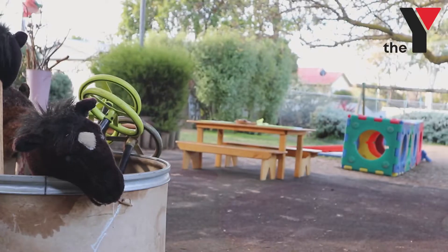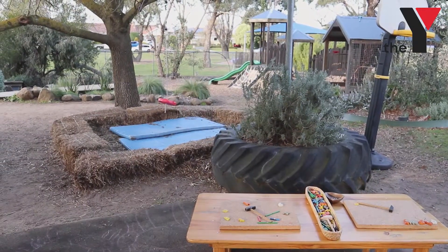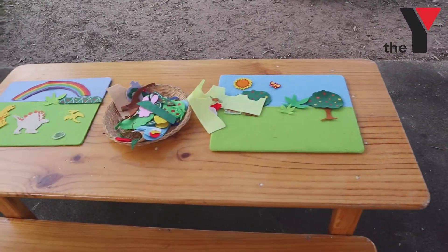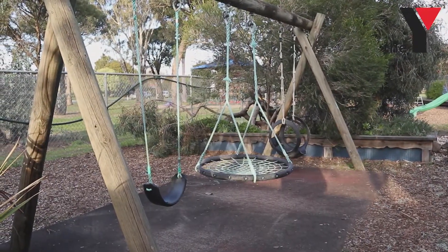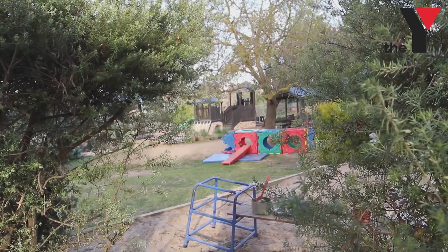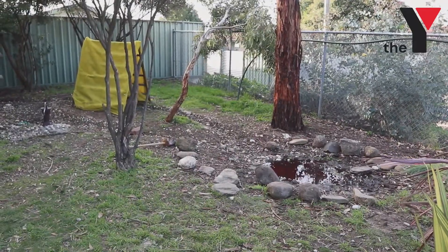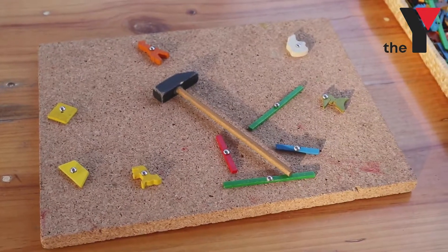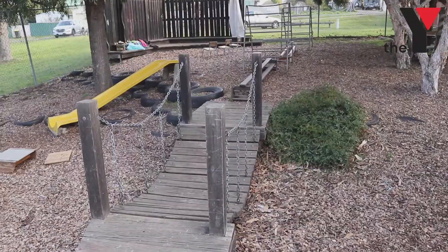The outdoors — I believe that anything that we run inside, we can also run outside. At Jack and Jill, we're very lucky that we have this beautiful yard. We have beautiful verandas, shade sails, the mud pitch down the very back end of the yard, and swings which children really enjoy. There's also an area where water can trickle down and run to a pond. We have lots of imaginary spaces and carpentry. There are many and varied things going on in the outdoor environment.